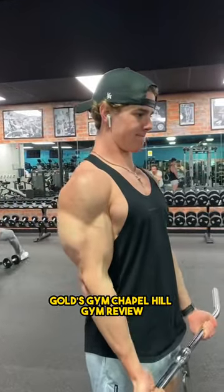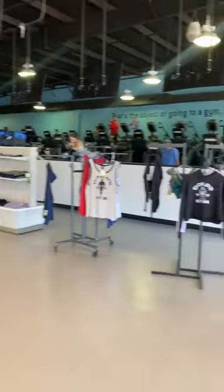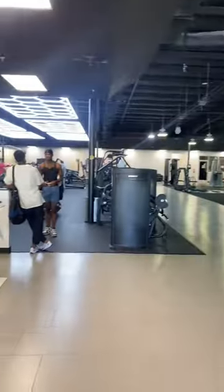This is my favorite gym I've ever been to and let me tell you a little bit more about it. Here's a gym review of Gold's Gym Chapel Hill, the gym that I called home for the past year but sadly not anymore.